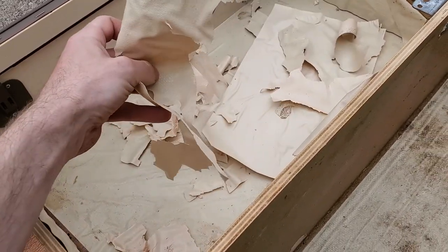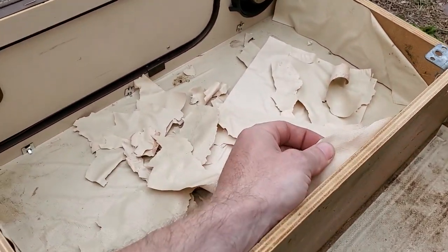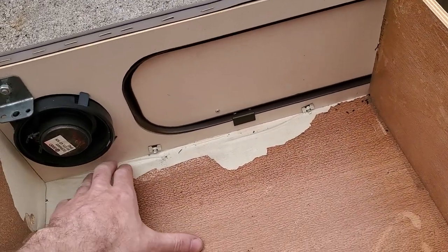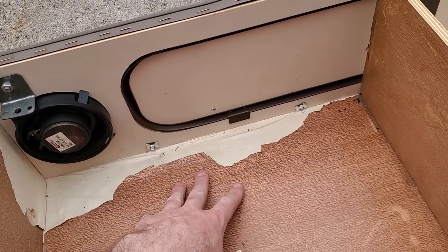I cannot tell you enough how much I hate this stuff. It's all pretty well sunbaked and it's just brittle, so you can't get it off in one piece. It's also sandwiched in between panels and I really don't want to disassemble this whole thing.